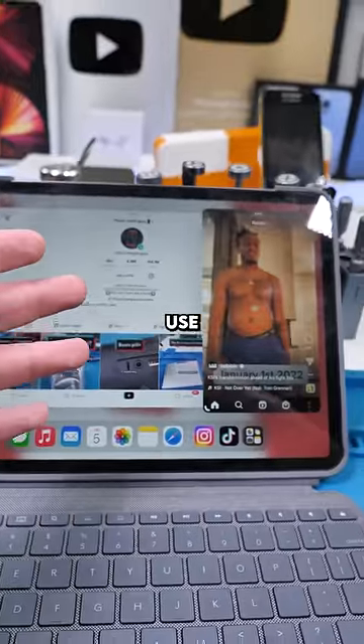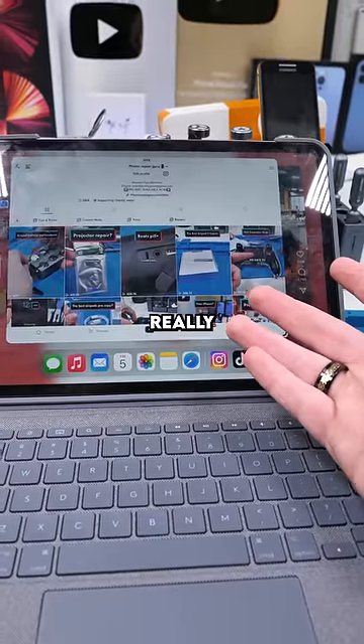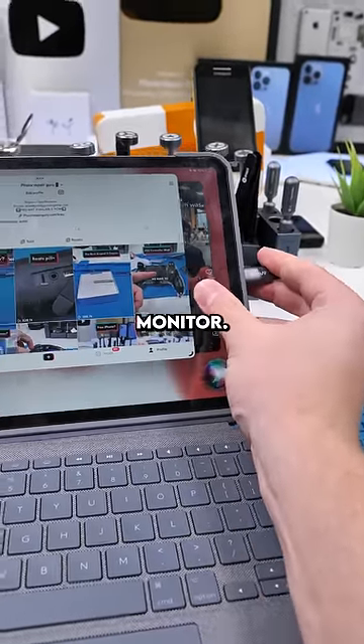You can use two apps at the same time, but this doesn't really do much for the iPad experience. It's only really useful when you connect an external monitor.